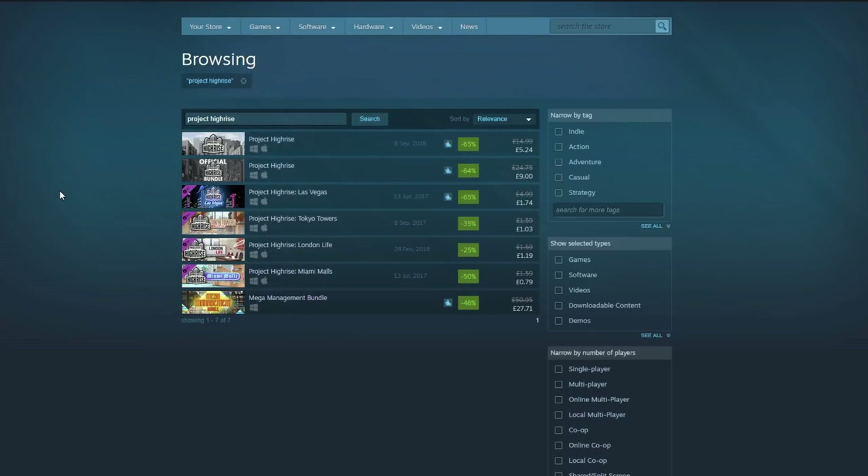I would also recommend Project High Rise — of course I would. We played this a lot in the early days of the channel and it was great. The base game is 65% off. There's a bundle at 64% off, but if you're getting Project High Rise I'd recommend also getting the Las Vegas DLC, which adds hotel rooms and hotel facilities to the game alongside offices and apartments. 65% off for most of these things — very, very good.